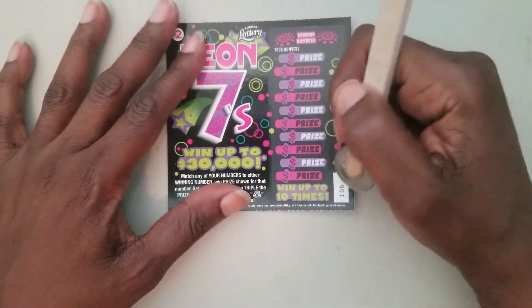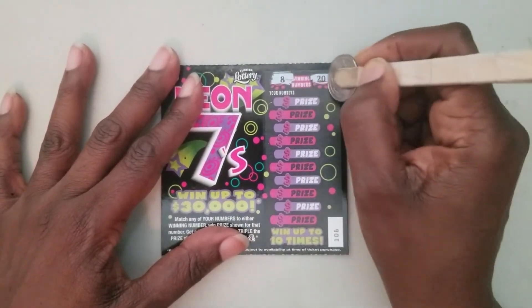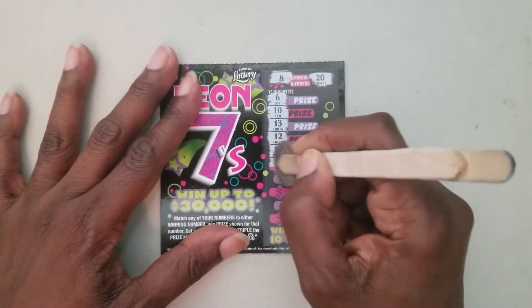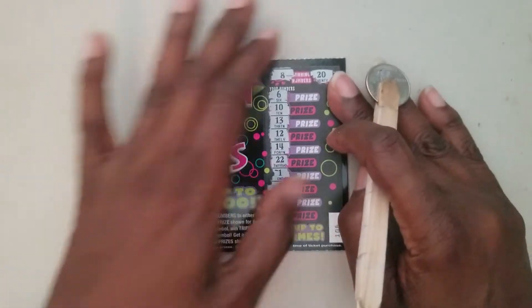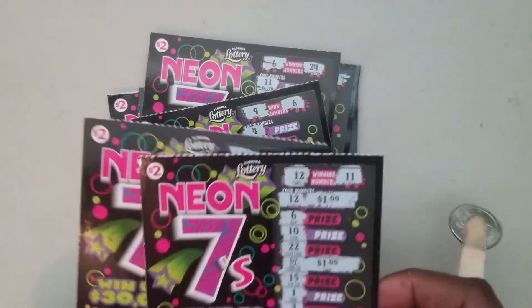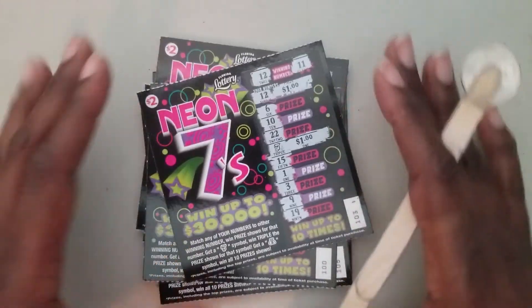Last ticket — ticket 106. We're looking for eight and twenty. Six, ten, thirteen, twelve, fourteen, twenty-two, one, nine, two, and fifteen. Nothing for ticket number 106. So out of a twenty dollar session we got back six bucks.